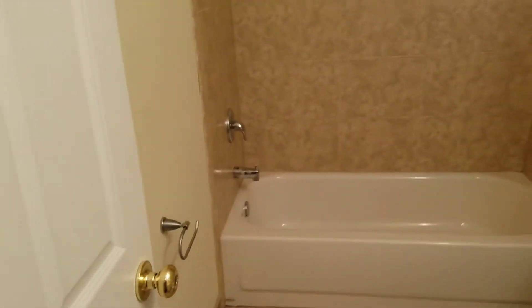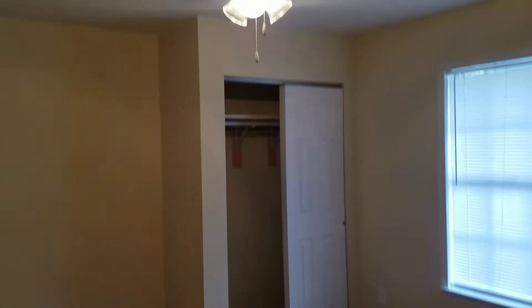Near that is the hall bathroom. It's got a stand-up shower with tile surround and tub. And just beyond that is bedroom number two.